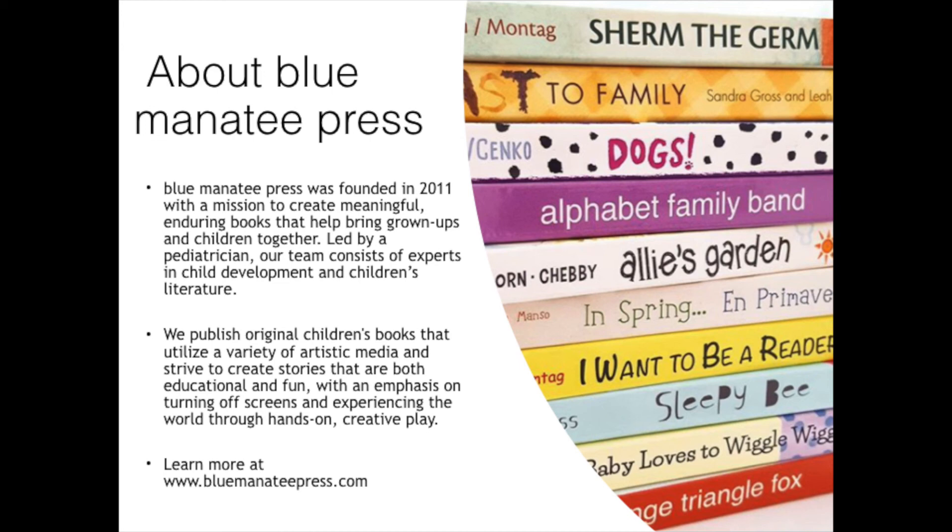We publish original children's books that utilize a variety of artistic media and strive to create stories that are both educational and fun, with an emphasis on turning off screens and experiencing the world through hands-on creative play. You can learn more at our website, bluemanateepress.com.